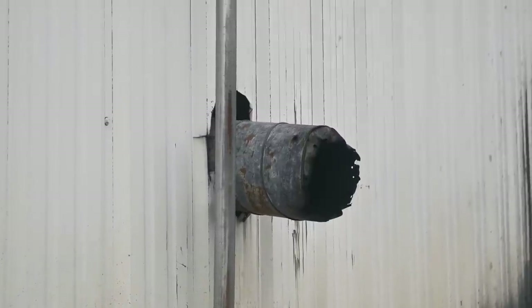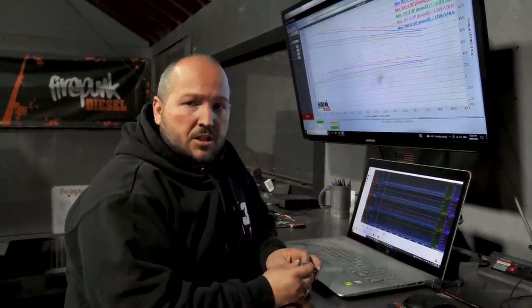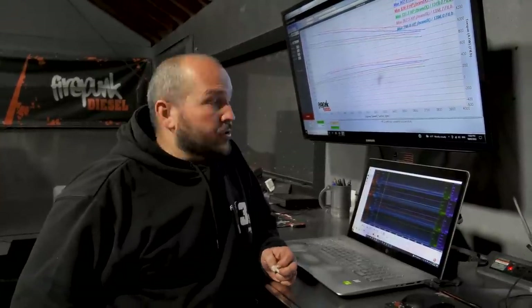Now we're dialing in for 770. I took a stab at it based on the first numbers — we were 731 horsepower on tune one at 1050 microseconds, 767 at 1100 microseconds, and then 798 at 1150 microseconds.